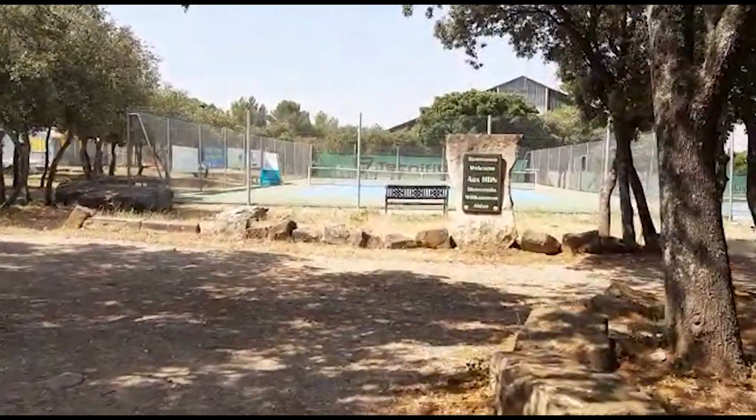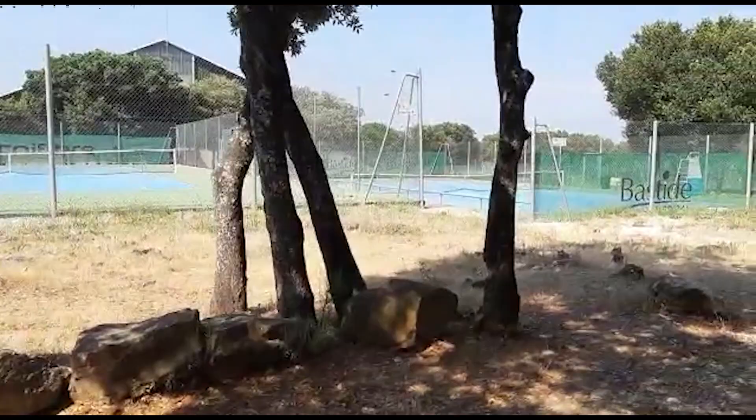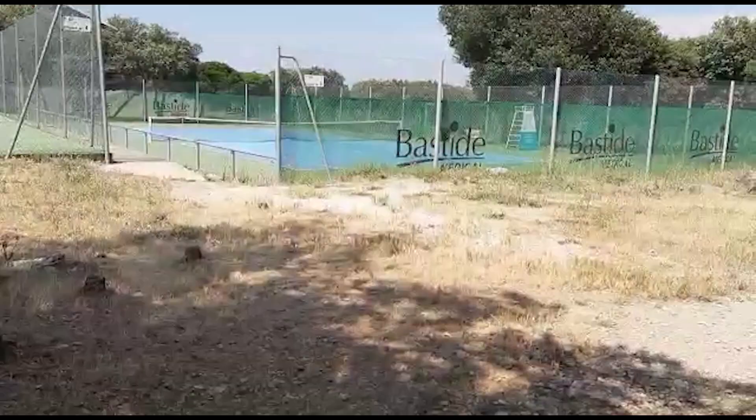Hi guys and welcome back to Tennis Palace Brothers. We are now at HDN Tennis Academy in Nîmes, south of France. HDN is an international sports college specialising in tennis, golf, football, horse riding, paddle and dancing. But at this facility it's all about tennis.